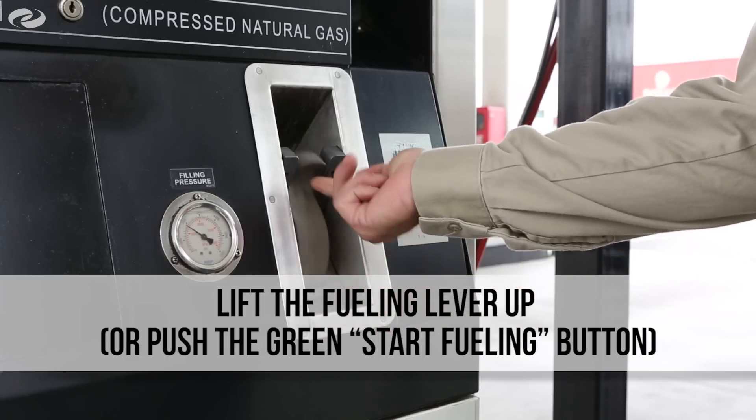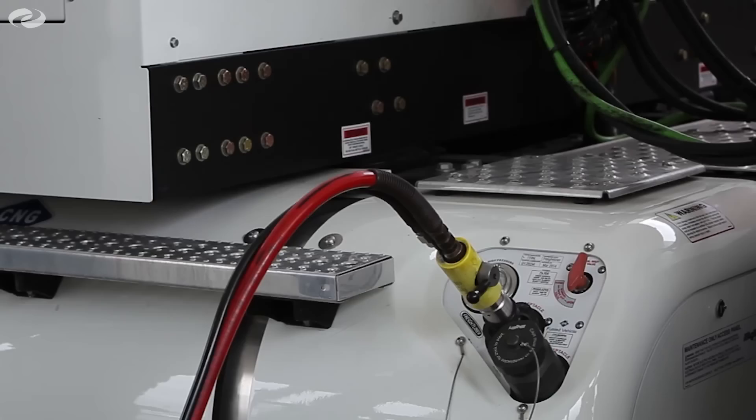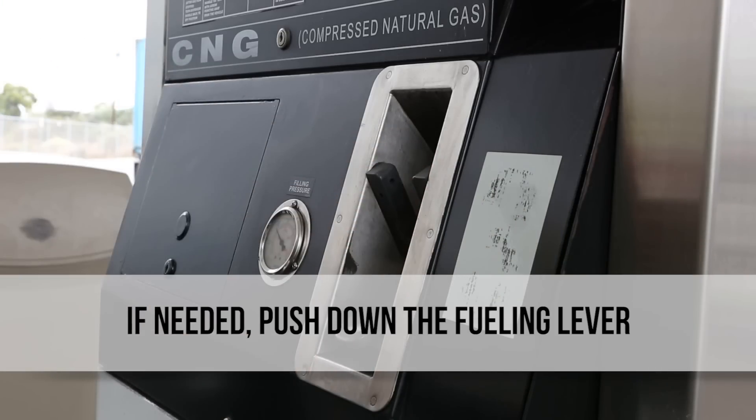When ready, lift the fueling lever up or push the green start fueling button. A yellow dispenser fill active light will illuminate. Sporadic, faint fueling noises and flow delays are normal. The fueling system will automatically stop when the fueling tank is full.